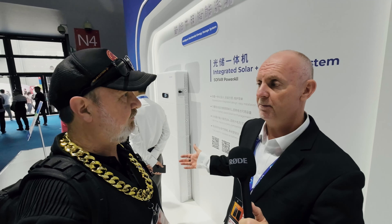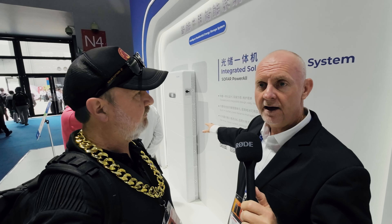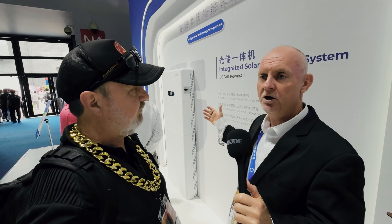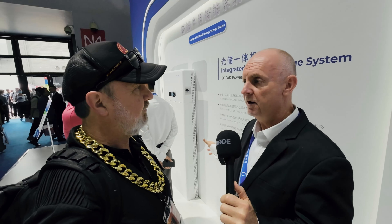It also allows for expandability, which for the same reason you can't do with most other batteries — because you have to have the same state of charge. We can put one battery in today, another one in six months, another one in two years. It doesn't matter; you can bolt onto that system at any point in time, and replace them at any point in time.